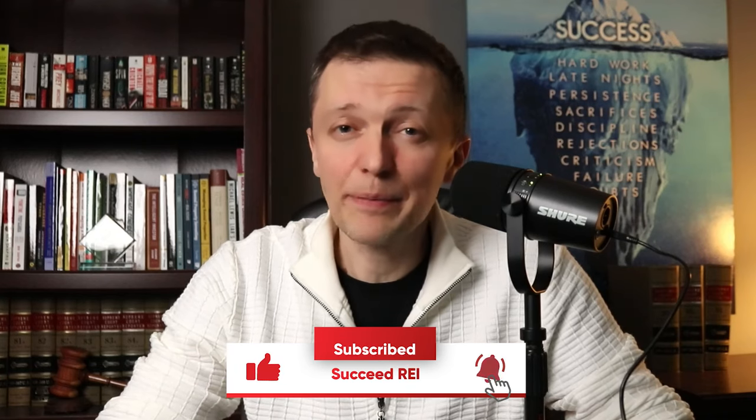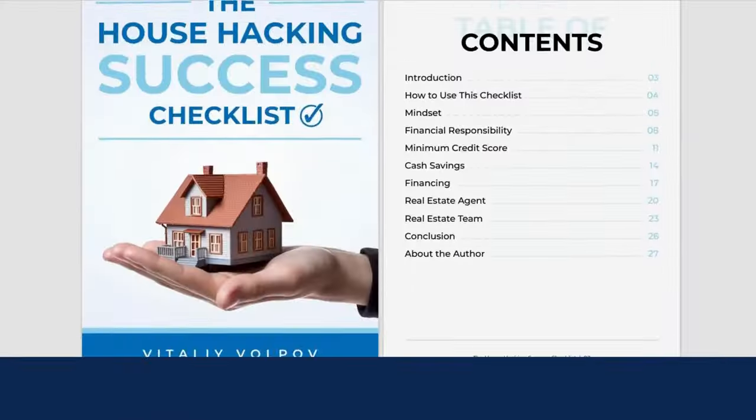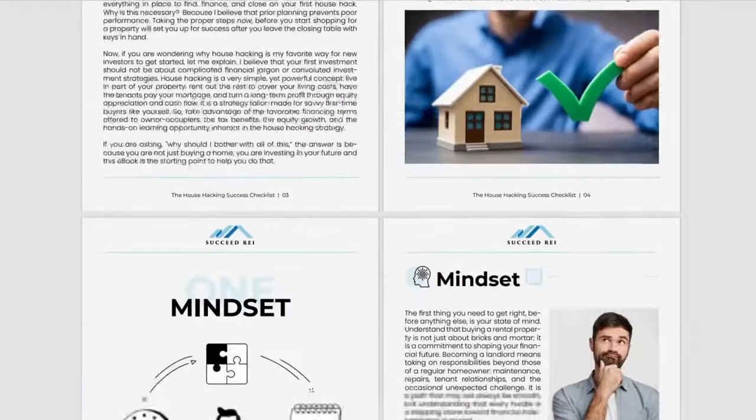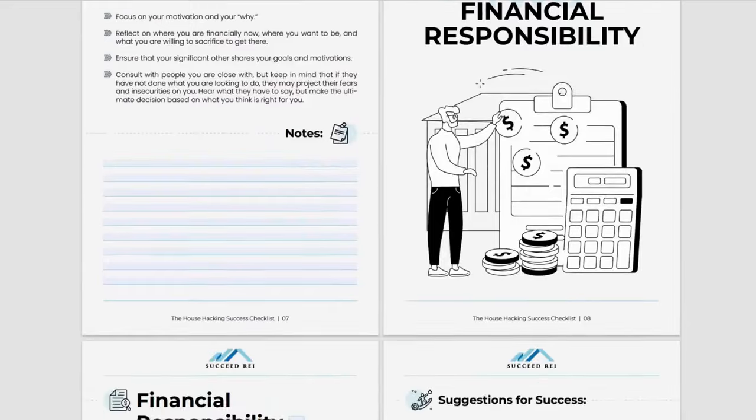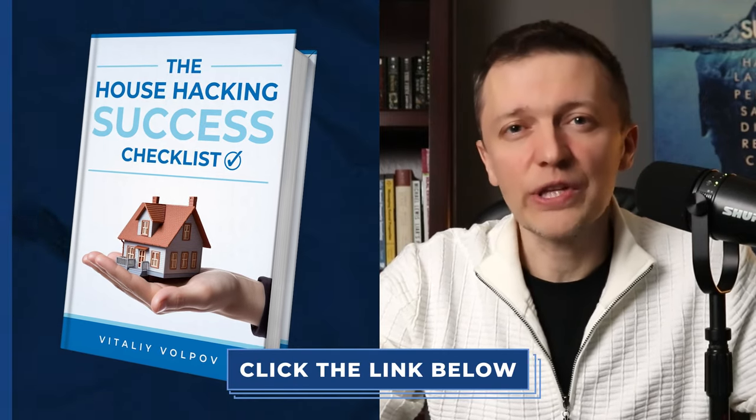If you're getting value from this video, please hit the like button. If you're just starting out with house hacking, grab my free house hacking checklist covering the seven most important things to do before you buy your first house hack — including actionable steps you can take right now. The advice comes from my own experience scaling from a single duplex to over 160 units. Check out the link in the description below.